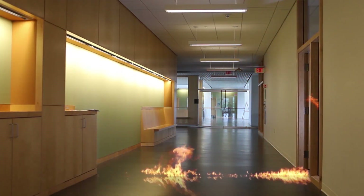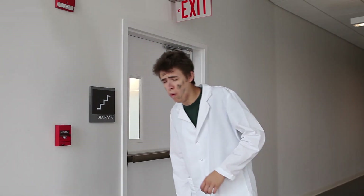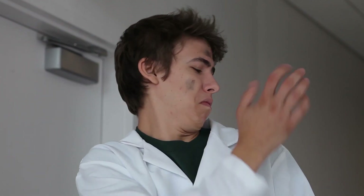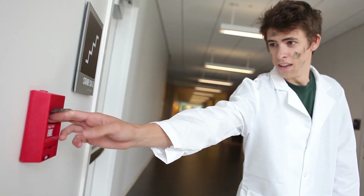See, fires can escalate very quickly. That's why it is so important to contact the fire department immediately, no matter the size of the fire. All you need to do is pull the fire alarm.